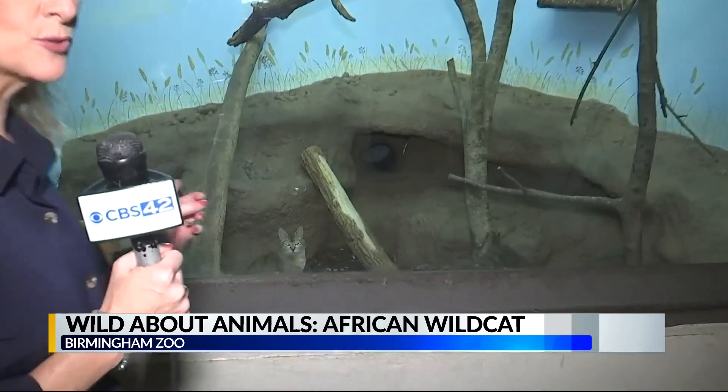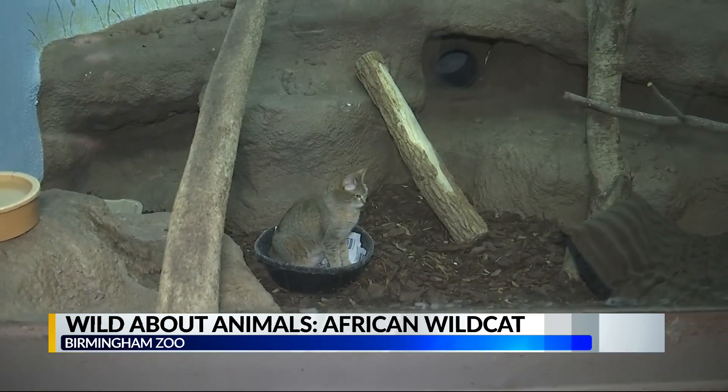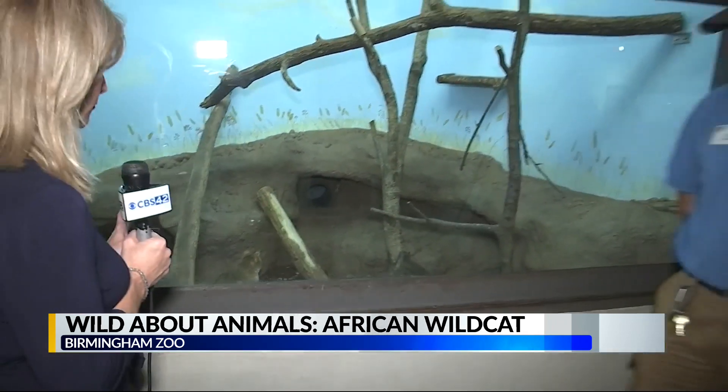Back here at my favorite place, the Birmingham Zoo. And if you like cats, house cats, we have one that looks very much like a house cat with an amazing story behind it. This is Katie. Katie woke up and says, why are you shining a light in my eyeballs? And Scott is here to tell us about Katie.